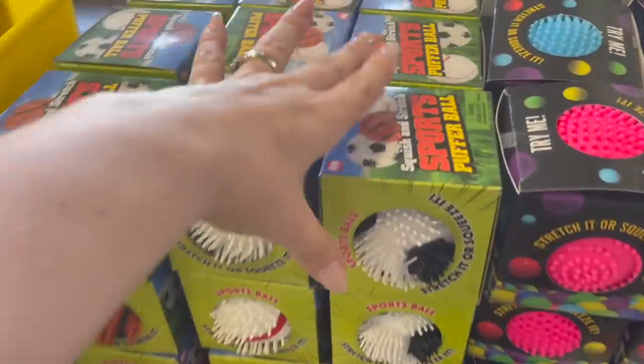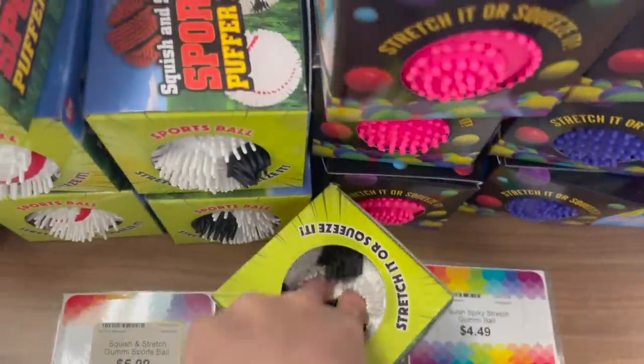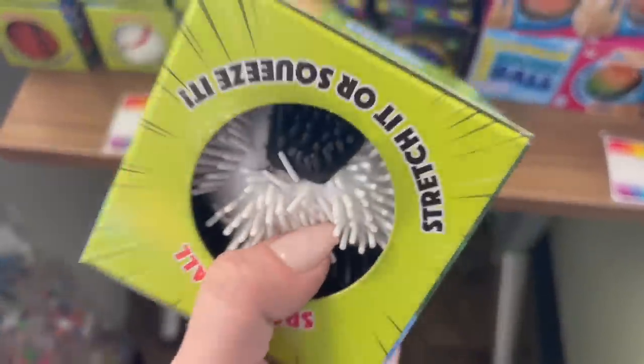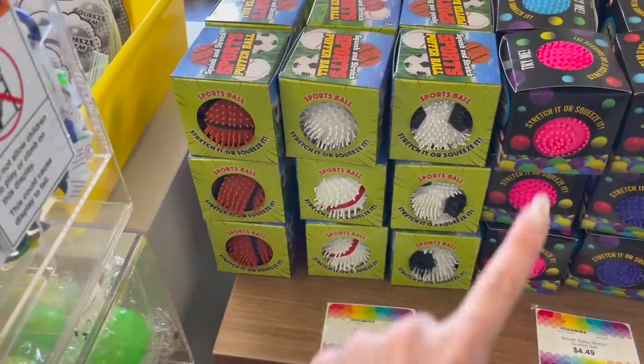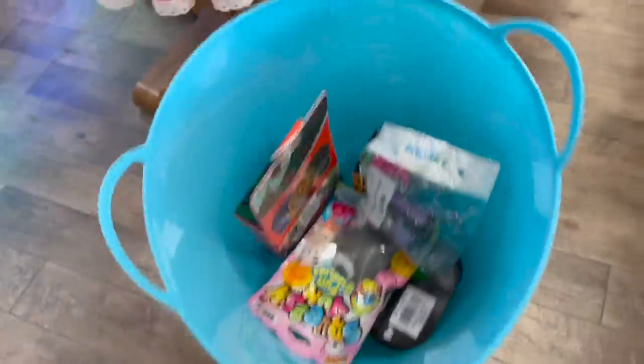Does anyone else exclusively speak in TikTok quotes? We are getting close with this guy — oh my gosh, I want to squish it so bad. But unfortunately a soccer ball is mostly white. I will be seeing you soon for the white challenge. Well, at least it's not very heavy.